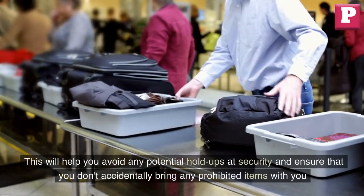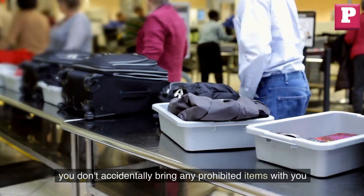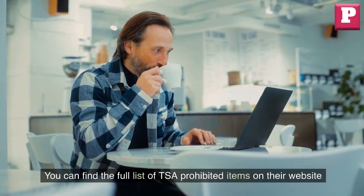This will help you avoid any potential holdups at security and ensure that you don't accidentally bring any prohibited items with you. You can find the full list of TSA prohibited items on their website.